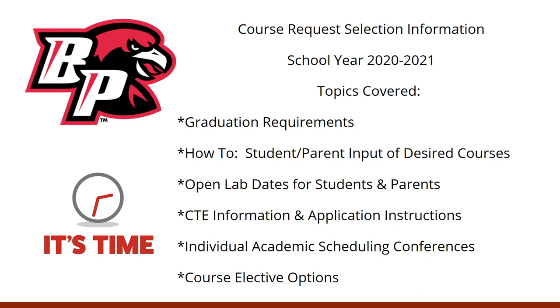Yes, that's right, it is time to pick your classes for next school year. In order to have you properly choose your classes for next year, there are several topics that we need to cover today. We will talk about graduation requirements, and teach you how to input the desired courses into Student and Parent View. We will also have open labs to help both you and your parents if you have any difficulties. We will be talking about CTE and travel information and the application process, individual academic conferences between January 13th and March 6th, and some of the awesome course elective options available here at Brook Point High School.